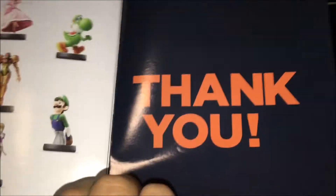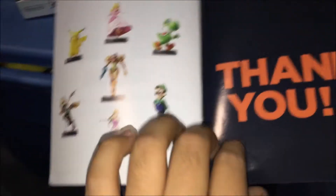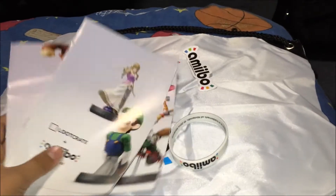It shows all the figurines you got. This is everything we've got so far from this crate: three booklets, a sticker, a wristband, a cinch bag, plus a shirt that looks very awesome.